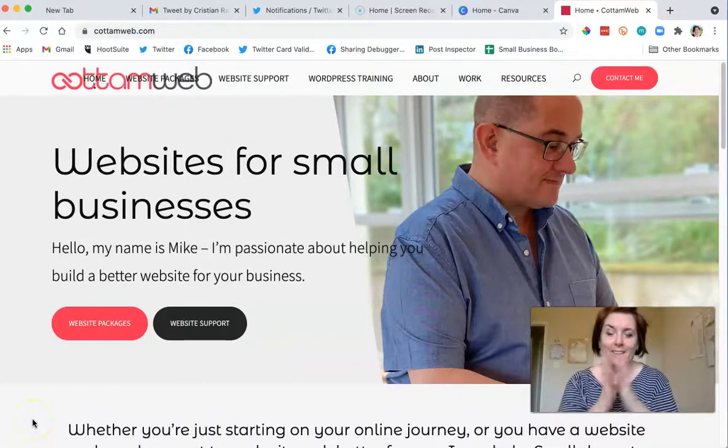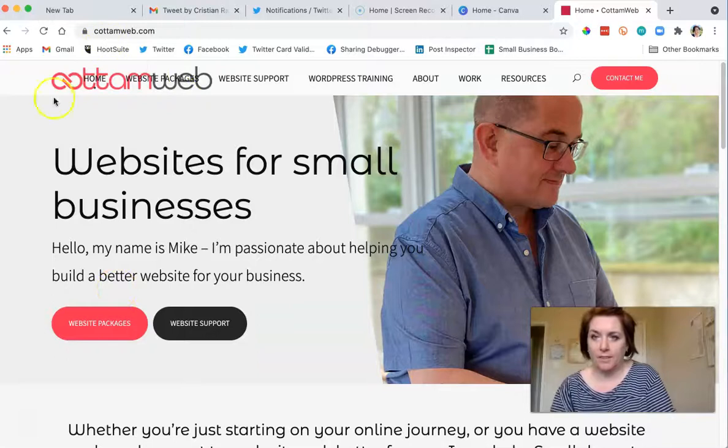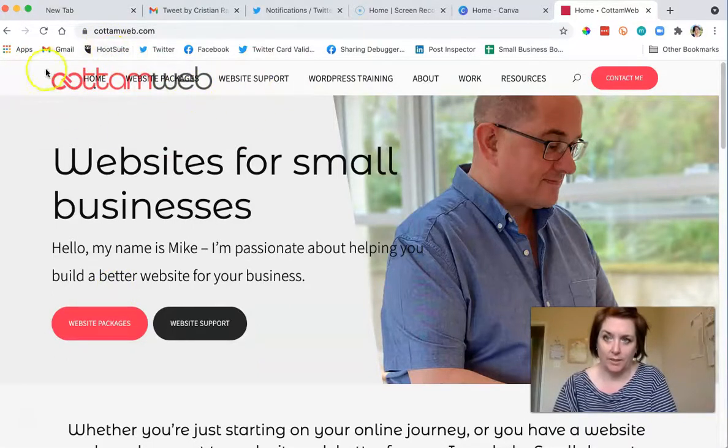Hi, I'm doing a five-minute audit for cottonweb.com. My first thing is the navigation on my 15-inch MacBook is over the logo, so maybe fix that. But I like that there's a picture of you — I love when